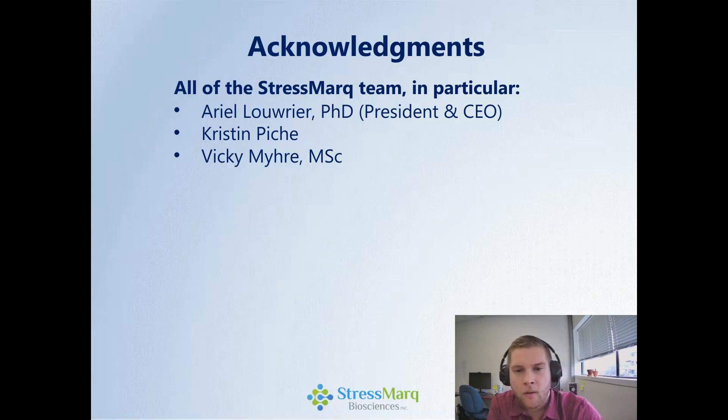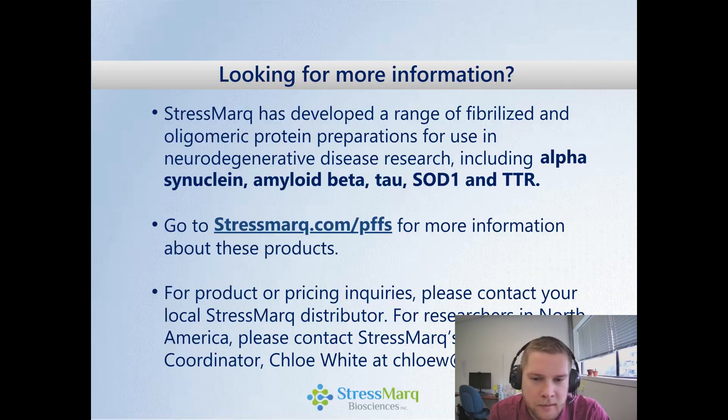I wanted to thank everyone at the StressMarq team, in particular Ariel Lowerer the CEO, Kristen, and Vicki. I wish we had time for questions, but this is an online pre-recorded presentation. I'm happy to take any questions by email, and we're always looking for new people to partner with and work with. If you're looking for any additional information on some of the constructs I've talked about today, just visit our website. Thank you very much for listening.